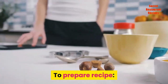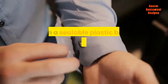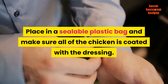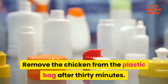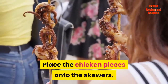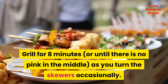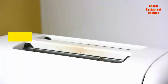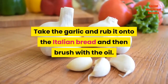To prepare the recipe: marinate the cut-up chicken in two tablespoons of the Caesar dressing. Place in a sealable plastic bag and make sure all of the chicken is coated with the dressing. Fire up your grill to medium heat. Remove the chicken from the plastic bag after 30 minutes. Place the chicken pieces onto the skewers. Grill for eight minutes, or until there is no pink in the middle, turning the skewers occasionally. Now place the Italian bread onto the grill and toast on each side. Take the garlic and rub it onto the Italian bread, then brush with the oil.